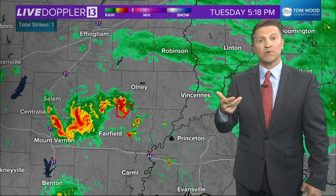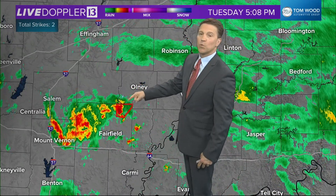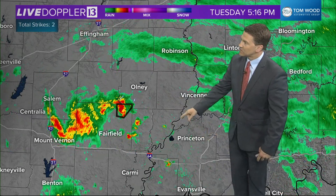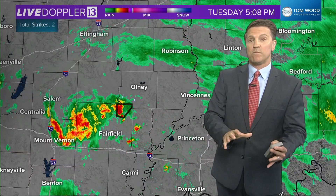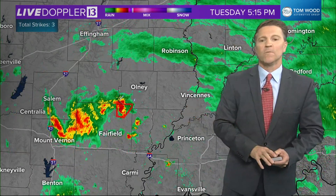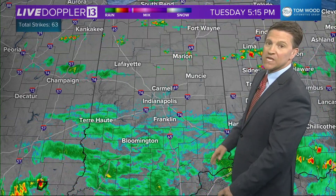Nothing severe locally, but as I showed you at the top of the hour, closer to the spin of the upper-level storm, we're getting some tornado warnings. These will stay across southern Illinois, but we could get some across far southwest Indiana. What we'll have to watch is that this feature will be closer to us tomorrow, maybe even on top of us. So it's not out of the question that we could have some rotating storms and/or showers going into Wednesday afternoon, and we'll keep a close eye on it.